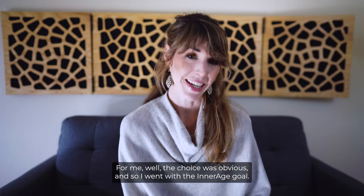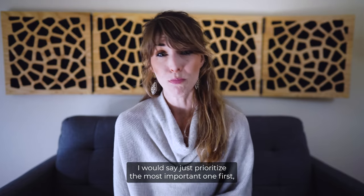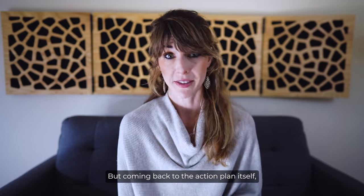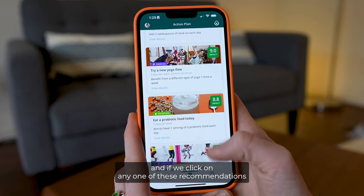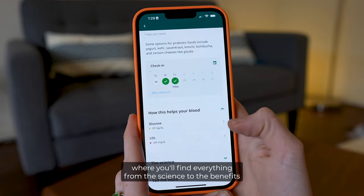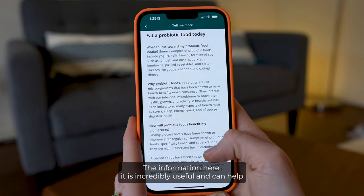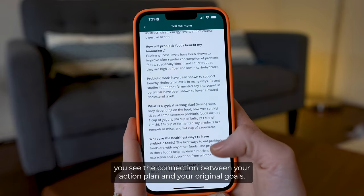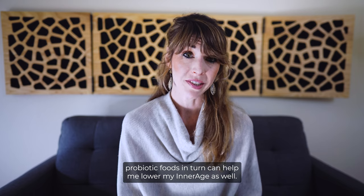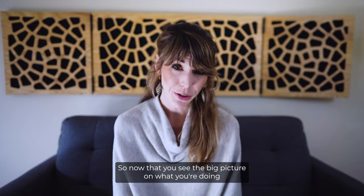With any new goal comes a whole new set of recommendations. For me, the choice was obvious — I went with the Inner Age goal. If you're struggling between two or more goals, prioritize the most important one first, as you can always revise later. Coming back to the action plan itself — if you click on any recommendation, like probiotic foods, it opens a details page with everything from the science to the benefits and how it helps your blood and DNA. This information is incredibly useful and helps you see the connection between your action plan and your original goals — in my case, lowering LDL and glucose to lower my Inner Age.